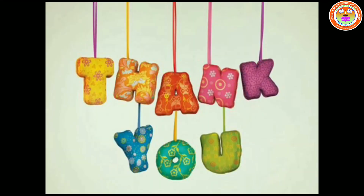Thank you children. That's the end of today's session. How was today's class? Was it easy? Good. I will be back with another session soon. Until then, bye. Take care of yourself.